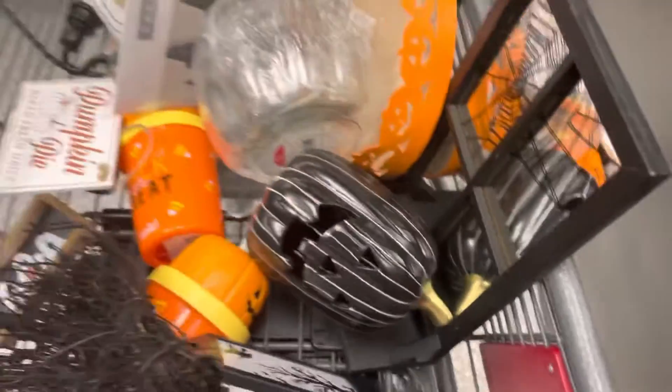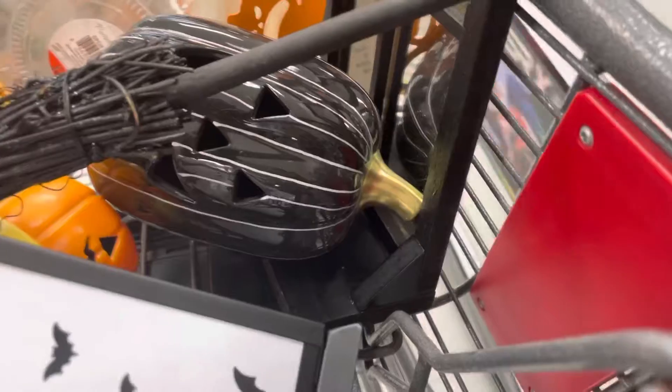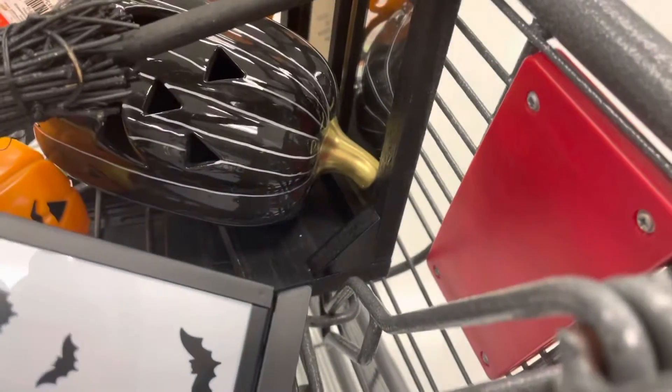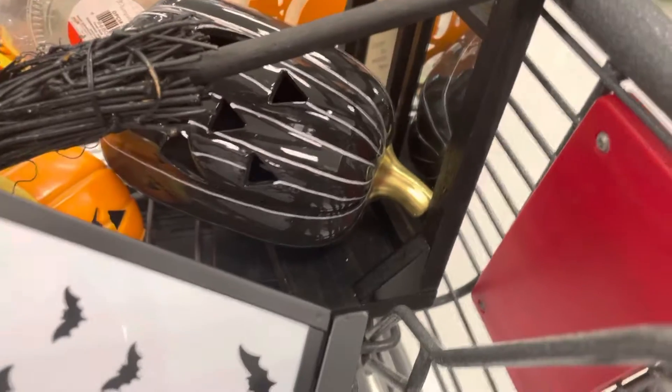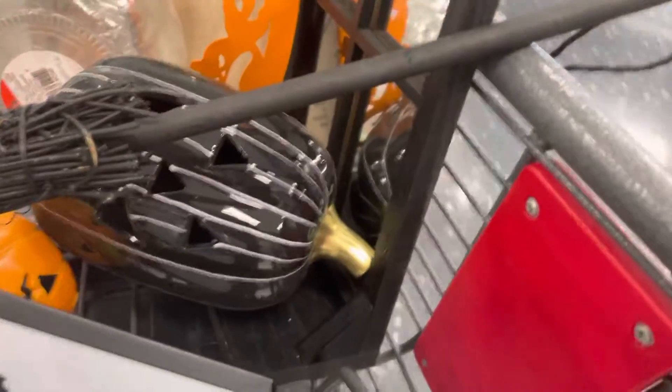And then it's a pumpkin tiered tray. I love to put treats on this tray — so cute. And then this, we can make the witch's heads because her theme is witch. So stinking cute, I'm loving everything!